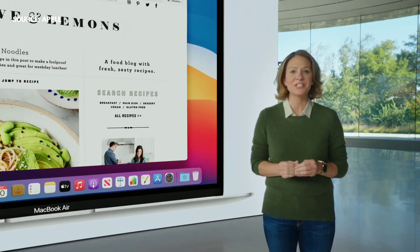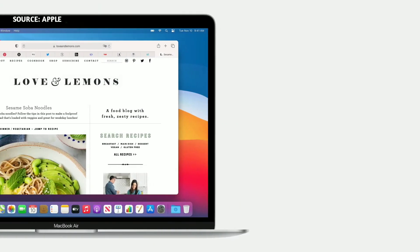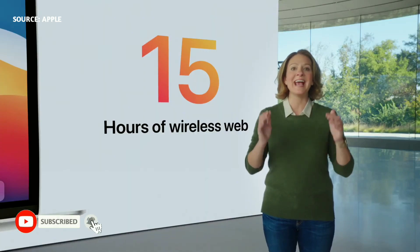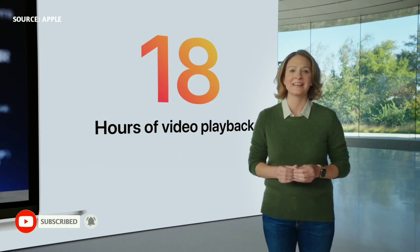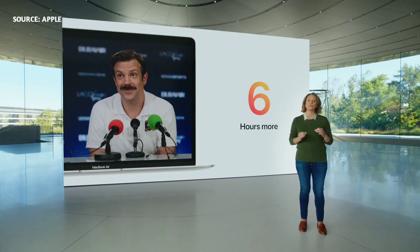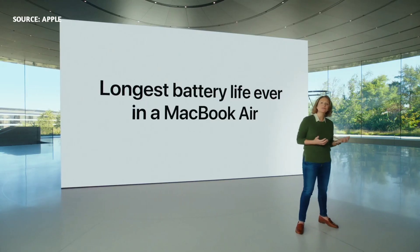And that same incredible efficiency also delivers extraordinary battery life, with up to 15 hours of wireless web browsing and up to an amazing 18 hours of video playback. That's six hours longer than before. And when you're video conferencing, which can rapidly drain the battery, you can go up to twice as long on a single charge. This is the longest battery life ever in a MacBook Air.